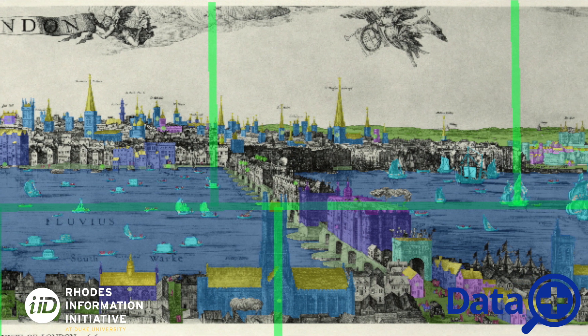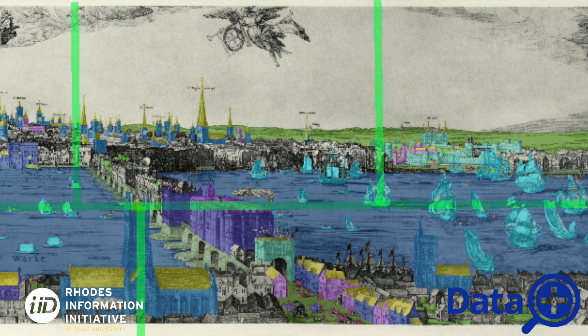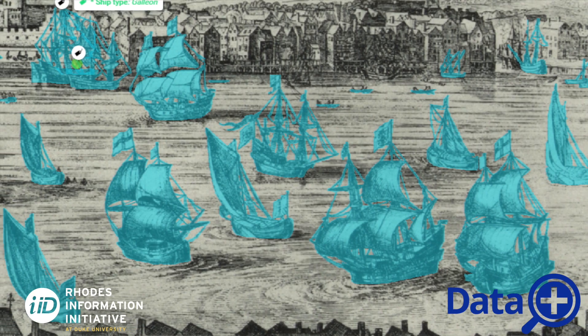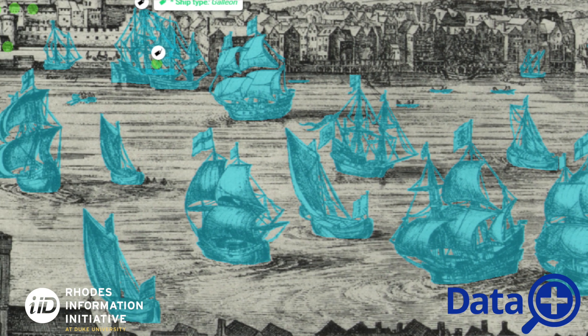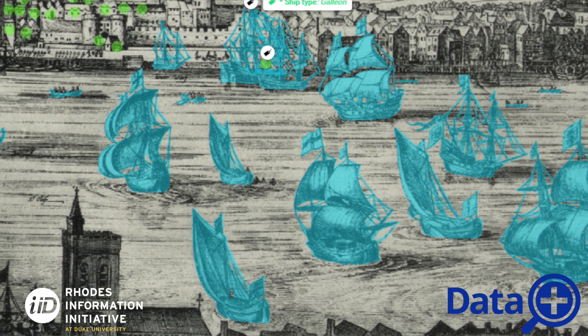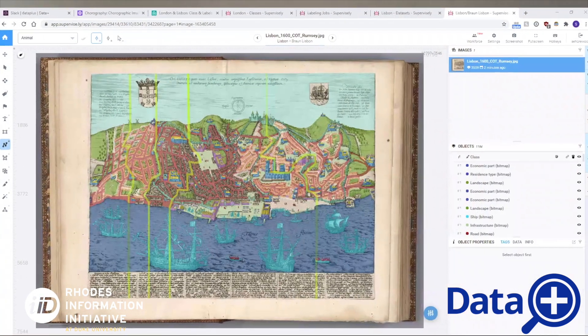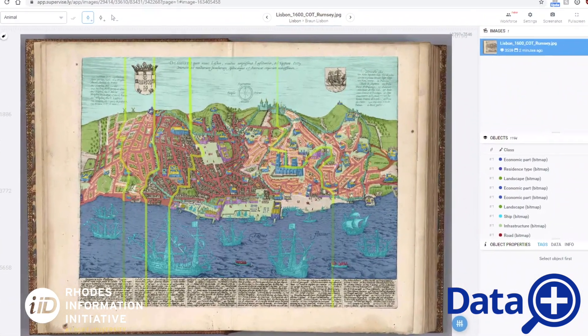In our team composition there are two data science people and two history people, because a well-rounded project brings the humanities and sciences together, which is really fun. We're taking art history because we need to know what's in this map, then expanding into computer science to analyze it — along with cartography, geography, and a term we've sort of come up with called choreography — combining all those things to unpack the art history into something we can distribute to other people.